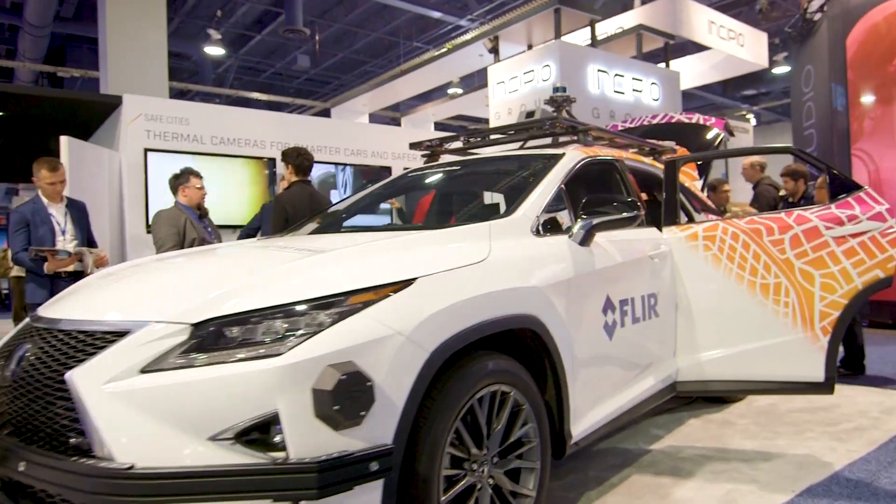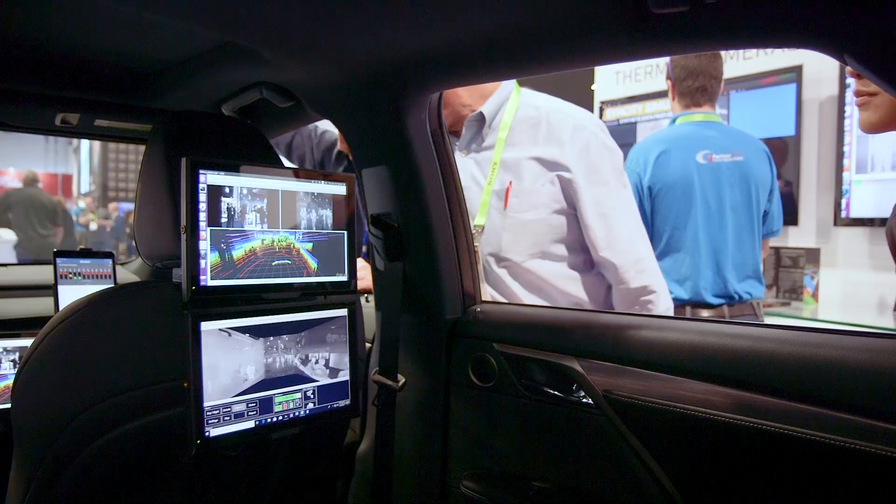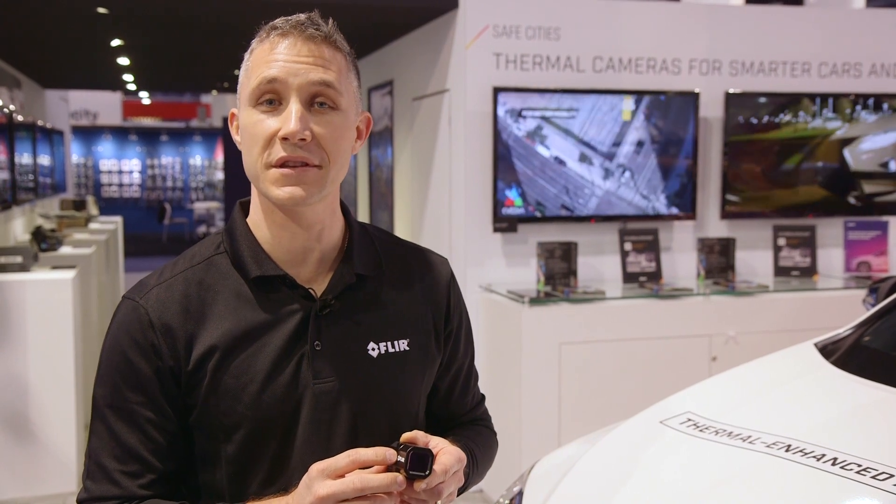We're showing the FLIR thermal enhanced autonomous test vehicle at CES 2019 as well. On that vehicle we have radar, LiDAR, and visible cameras from FLIR, as well as multiple FLIR ADKs. The FLIR ADKs are arranged for forward-looking driver warning systems, and we've enabled automatic emergency braking with the FLIR ADK.